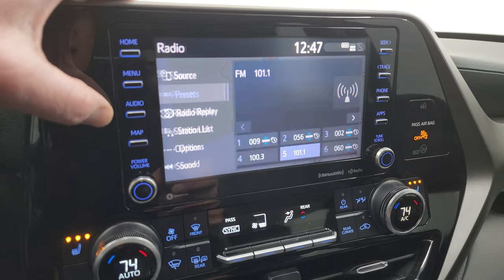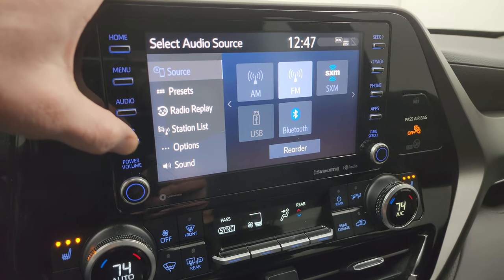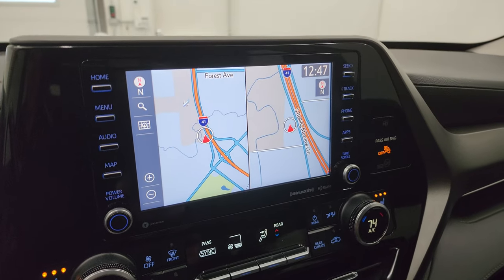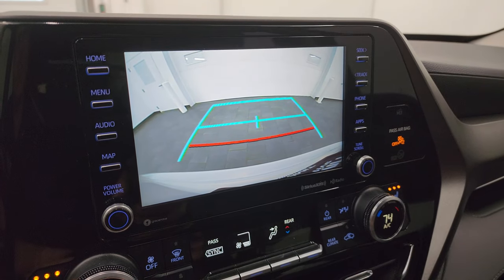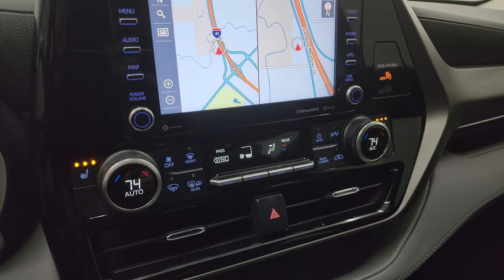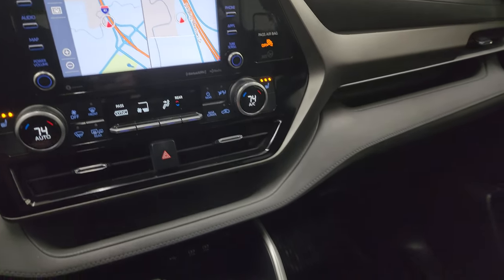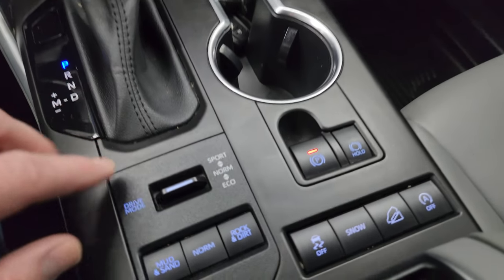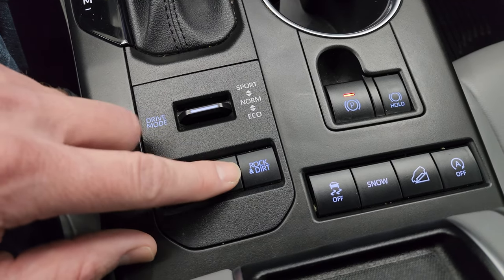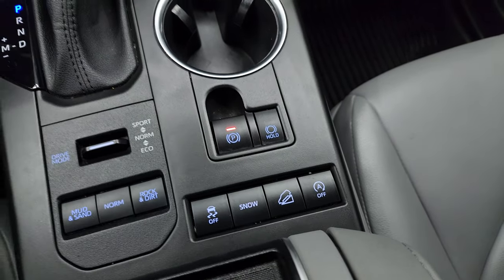You get AM, FM, and Sirius XM radio capabilities, as well as Bluetooth capabilities. This one does have the factory navigation system — there is Highway 41, so that is working very nicely. You get a backup camera, which is working nicely as well. Down here are your climate controls, your heated seat buttons, including dual climate controls and your rear air controls. Down here is your 8-speed automatic transmission shifter and your different drive modes — you've got sport, norm, and eco. You also have mud and sand, normal rock and dirt, stability control, snow traction, downhill assist control, and that's your start-stop capabilities.